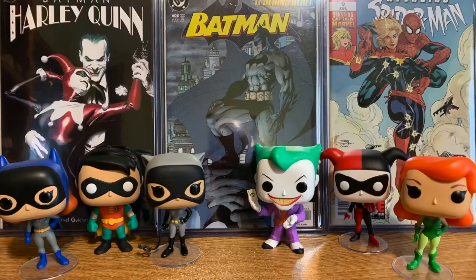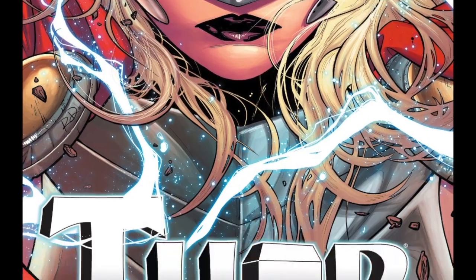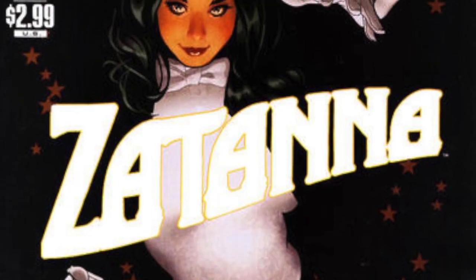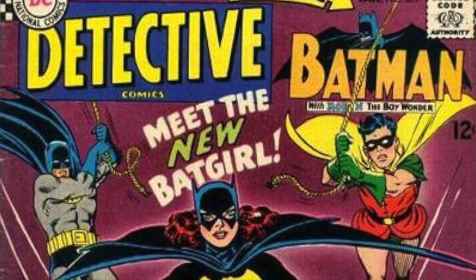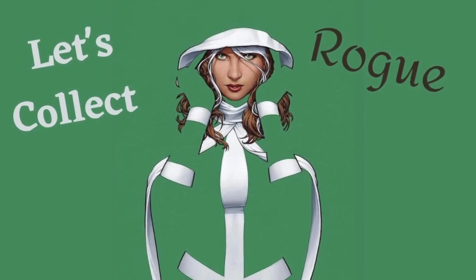Today, let's collect Rogue. Hello everyone, welcome back to JP's Budget Collecting, and finally, another episode of Let's Collect. Today we're collecting Rogue, one of my favorite X-Men, a big part of the 90s cartoon and the X-Men movies. So Rogue and Marie is going to be the subject of our Let's Collect today.